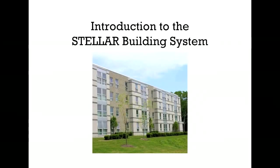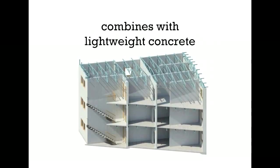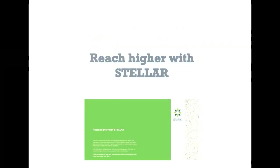An introduction to the Stellar Building System, where strong steel combines with lightweight concrete to produce a perfect building. Reach higher with Stellar.